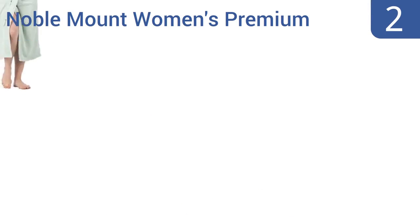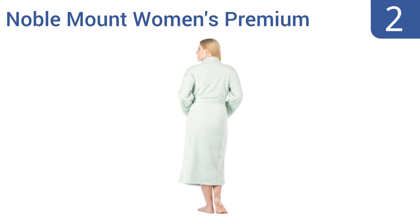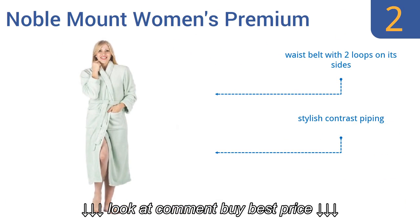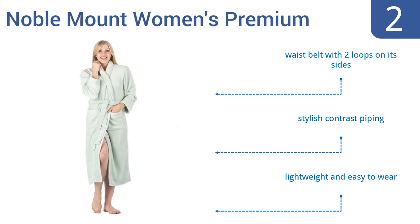At number 2. The Noble Mount Women's Premium Robe is 48 inches long, constructed from incredibly soft coral micro-fleece fabric, and comes packaged in a ready-to-gift box, making it the ideal accessory for that special someone to use for relaxing after a warm shower. It comes with a waist belt with two loops on its sides and stylish contrast piping. It's lightweight and easy to wear.